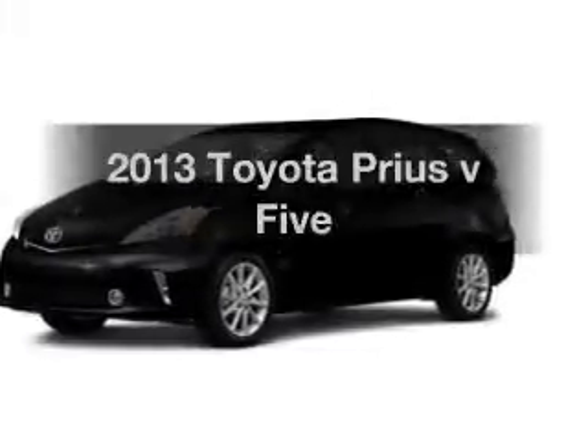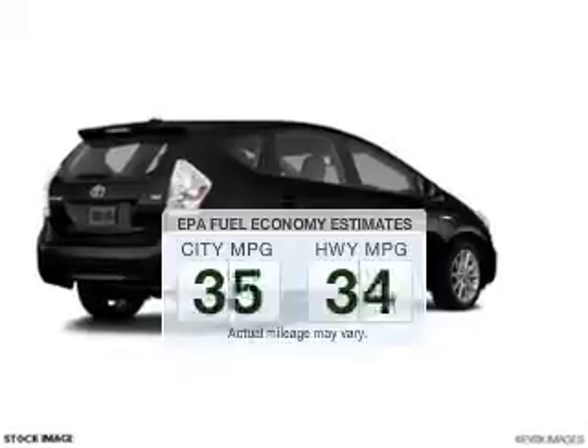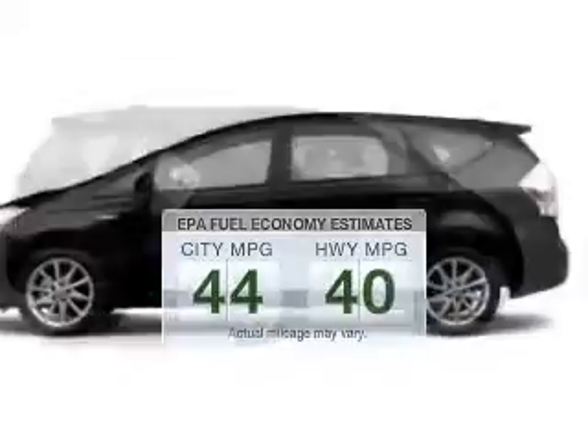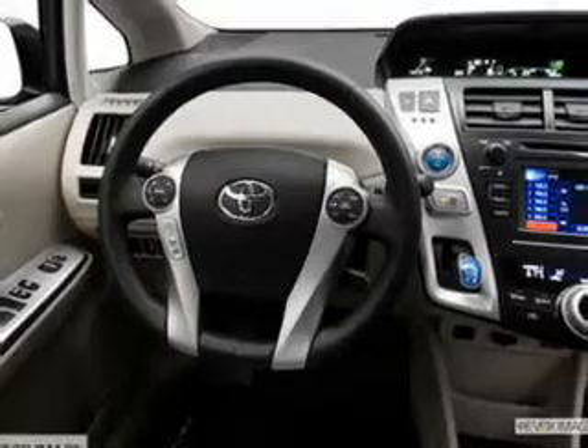Travel the roads in style and comfort in this great vehicle. Low emissions and the good fuel economy offered in this vehicle are important to you and to the environment. The powertrain includes front wheel drive with a reliable engine that responds smoothly to its automatic transmission.